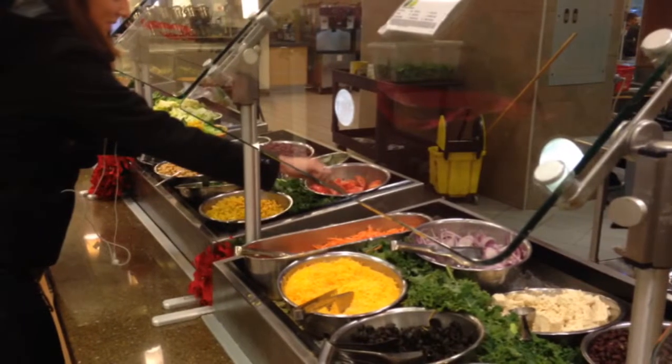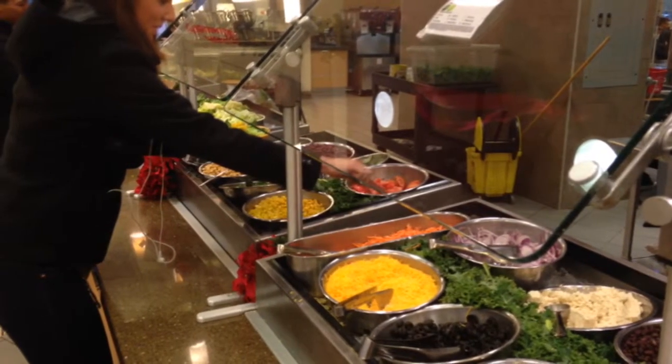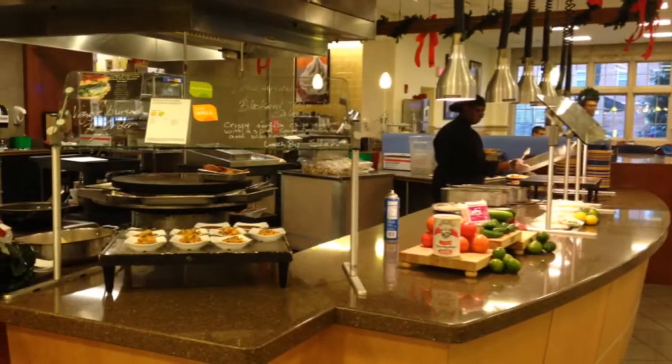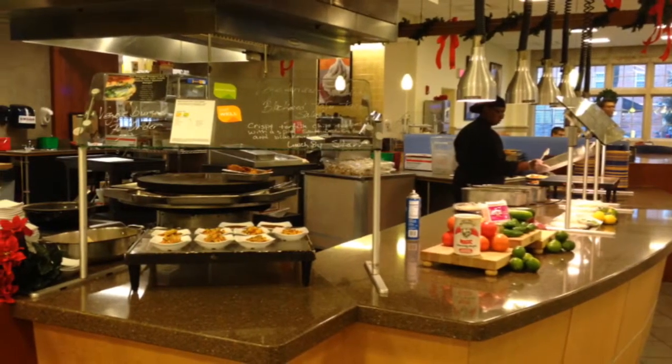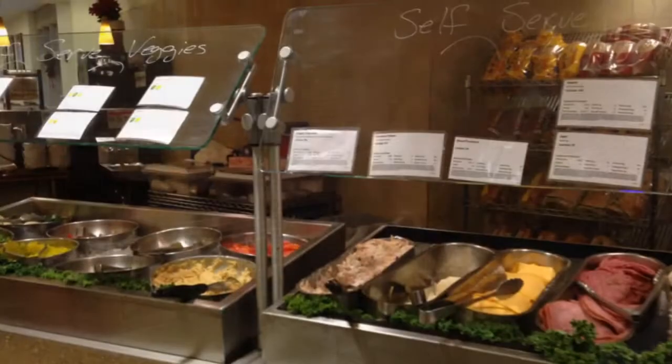In Schott Dining Hall at John Carroll University, we have 10 different action stations ranging from a 50-plus item salad bar, action salads, action desserts, an international station for broadening students' horizons, an allergen-free station that avoids all of the main allergens for students, and also a made-to-order deli.